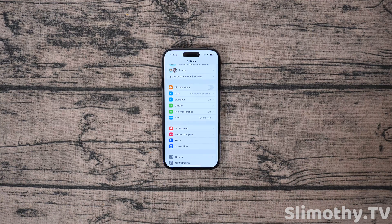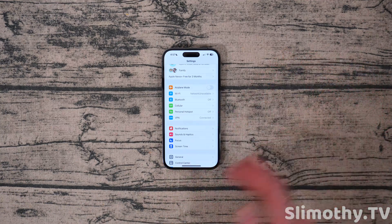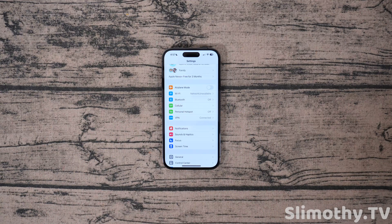Next up, there's second generation HomePod support. The new HomePod just got released, and if you want to be able to use it, you're going to have to get iOS 16.3 on your phone.